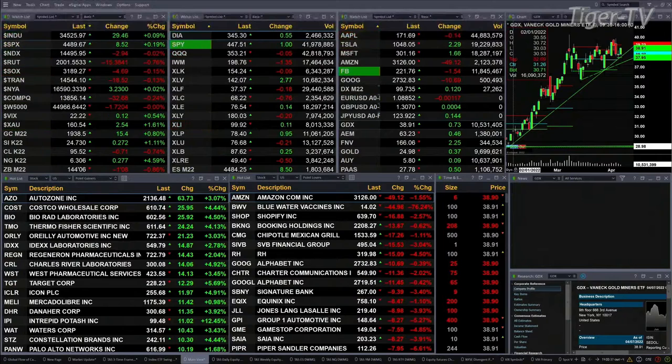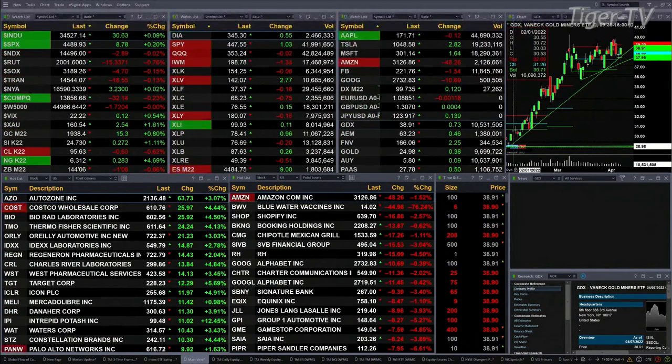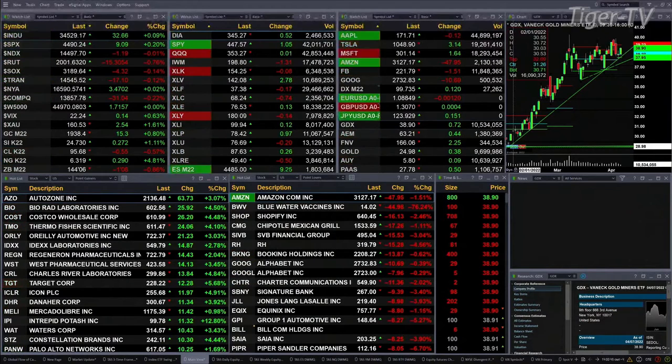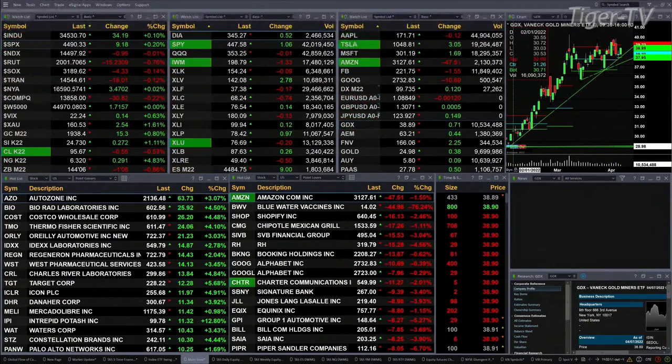Gold is trading up 15 bucks at 1,938.50. Silver's up 27 pennies at 24.73. Light sweet crude off 56 pennies, trading at 95.68. Natural gas up 28 cents. The 30-year treasury down one point and eight ticks — 144.06 is the print.